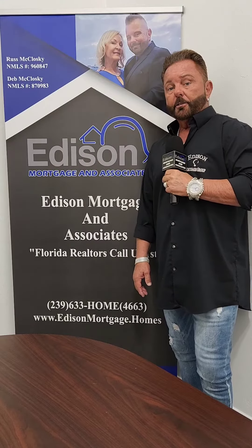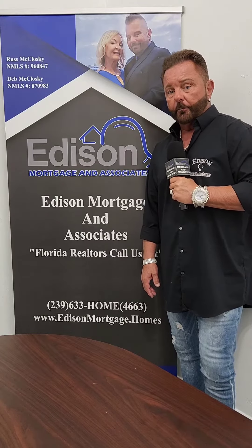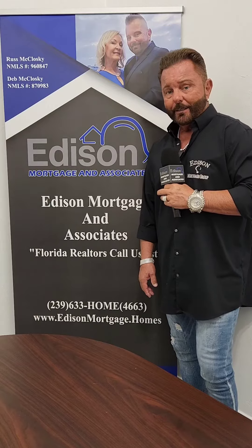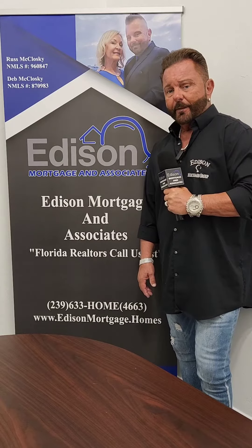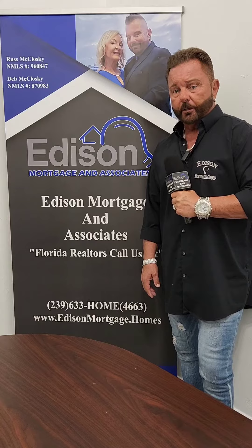Hey guys, Russ McCluskey, Edison Mortgage. Today is Monday, June 5th, 2023, and welcome to the Florida Mortgage Minute. I hope everybody had a great weekend, and I wanted to just reach out today and talk to all of the Florida realtors about something that might help you out when your clients are asking you questions about closing costs.